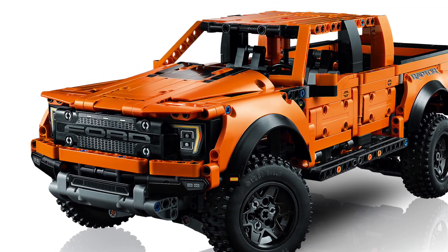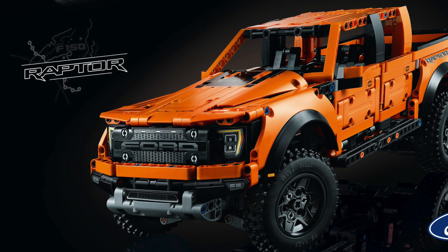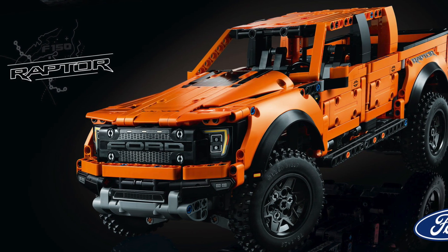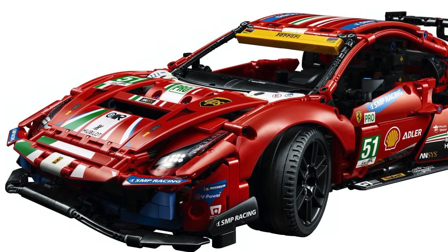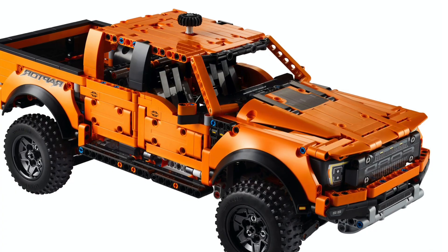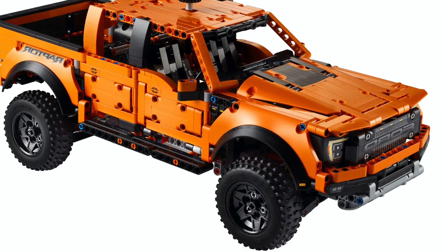First impressions: the car captures the overall shape of the 2021 Ford Raptor quite well. I do appreciate the building technique of using the arcs, which was seen in the Ferrari we got in winter 2021. I also love the color scheme of the car — it looks absolutely beautiful.